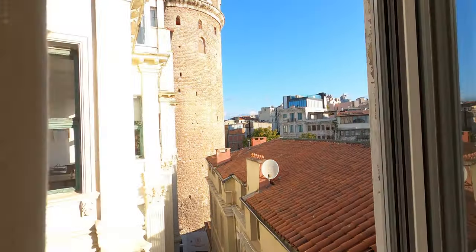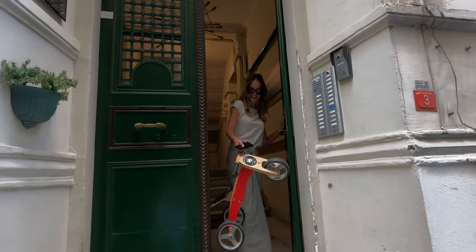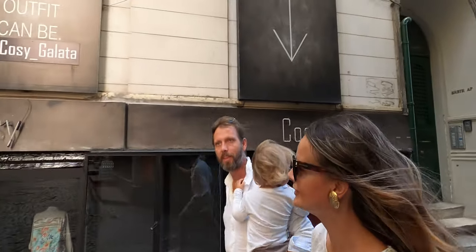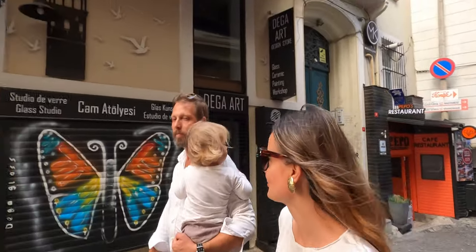And then we have the view of the tower here — it's really beautiful. So we're going to the local place to have breakfast in Istanbul. We forgot our masks, but we're wearing them, so it'll probably be fine. Welcome to the city!